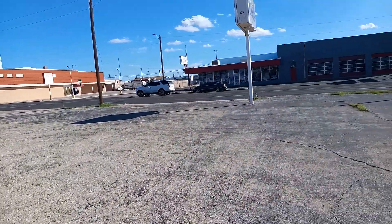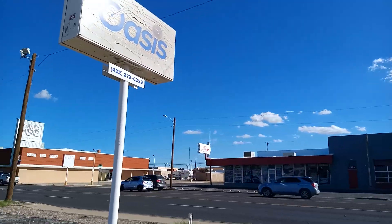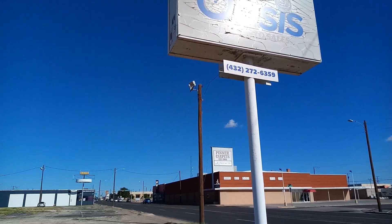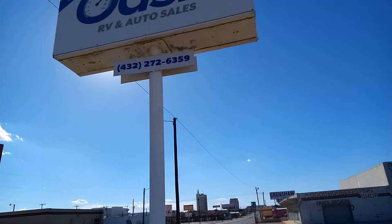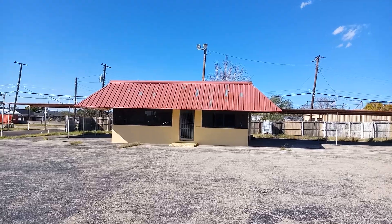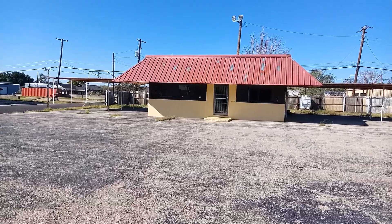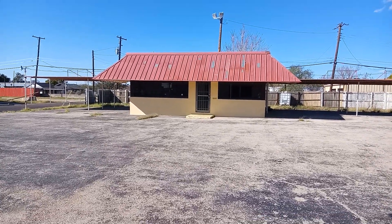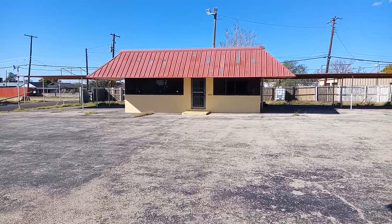I'll take a look at the sign real quick. As you can see, the sign has got to be where it's faded from directly being hit by the sun. It says RV and auto sales. Like I said, I had to stumble upon this. I do not know why they closed. I was told it closed about eight years ago. I was told they didn't drum up enough business. That's why they closed.